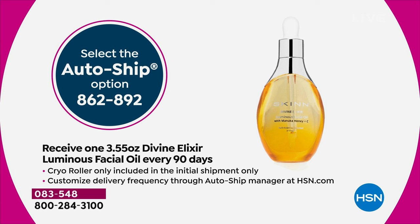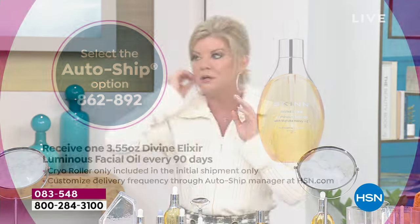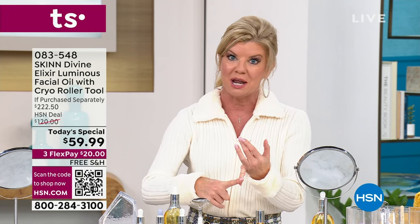On auto ship, it'll be every 90 days and that'll just be the large size — the 3.35 oz Divine Elixir Luminous Facial Oil. You can cancel at any time. If you want it sooner, you can also do that. But here's the most important thing: you are securing this one day only price. That is why we're so excited for you.